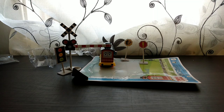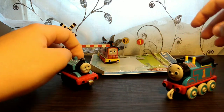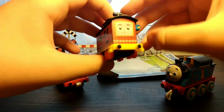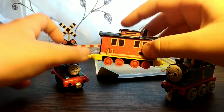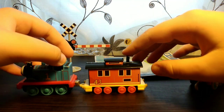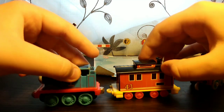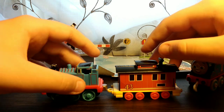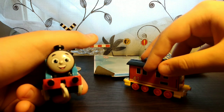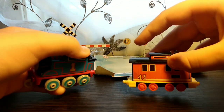Let me compare Bruno to the size of my Thomas. Here are the models — let me get Bruno. Here he is with the Take-n-Play Thomas. Looks pretty similar in size, though it looks a bit off because of the wheels. Now let's get the push-along Thomas — the metal one.